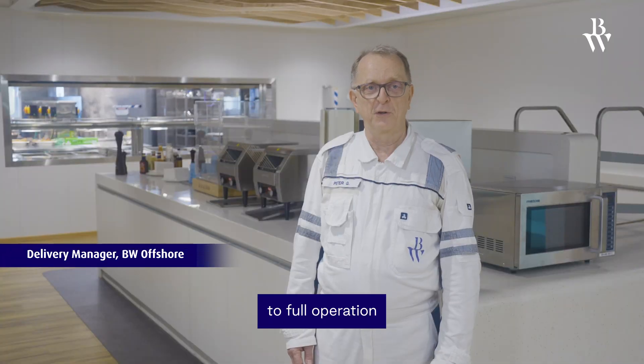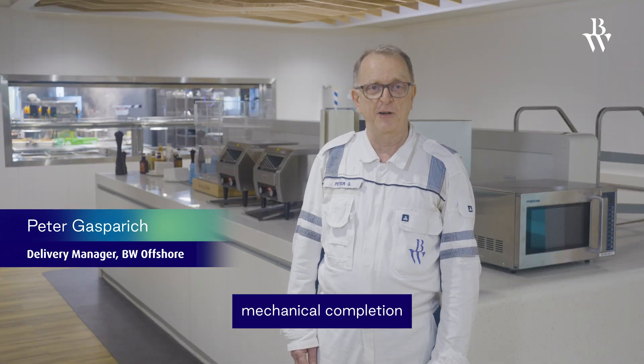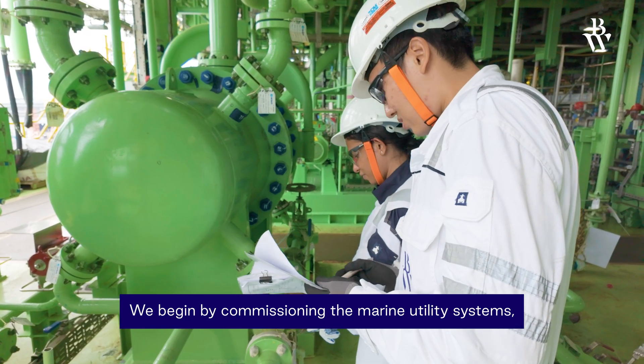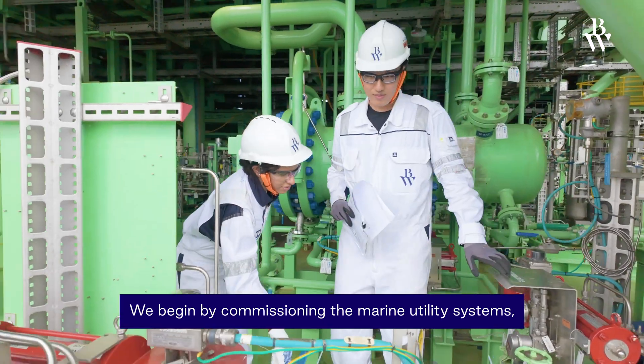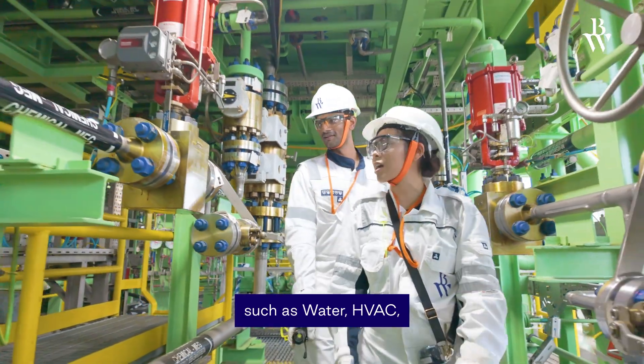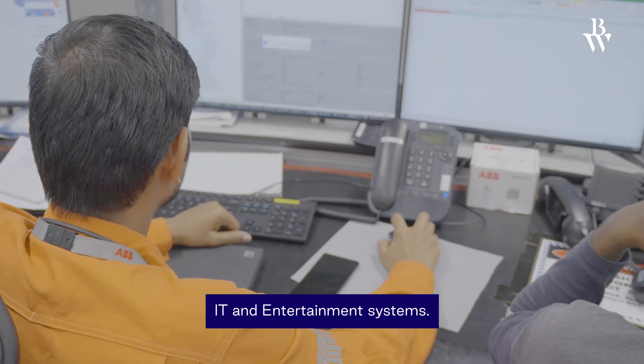Transitioning from construction to full operation requires a detailed mechanical completion and commissioning process. We begin by commissioning the marine utility systems, followed by accommodation services such as water, HVAC, IT, and entertainment systems.